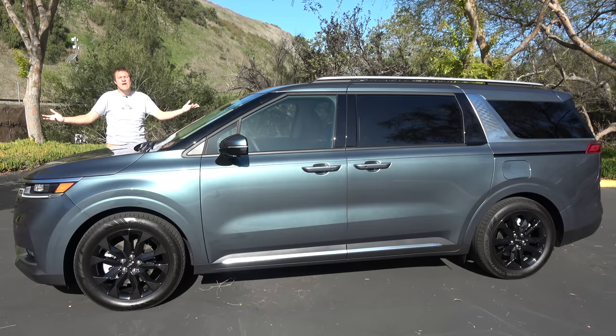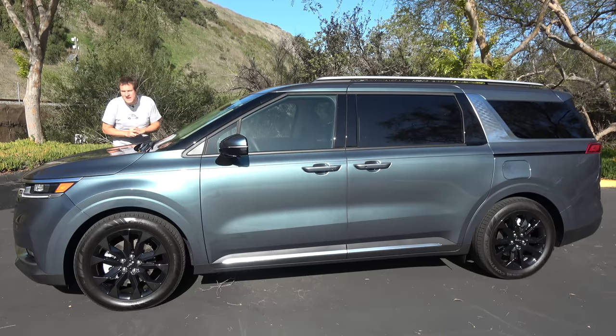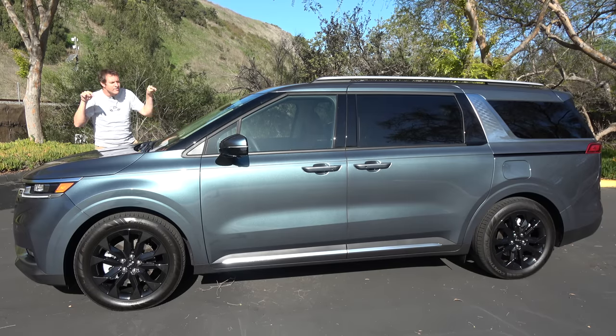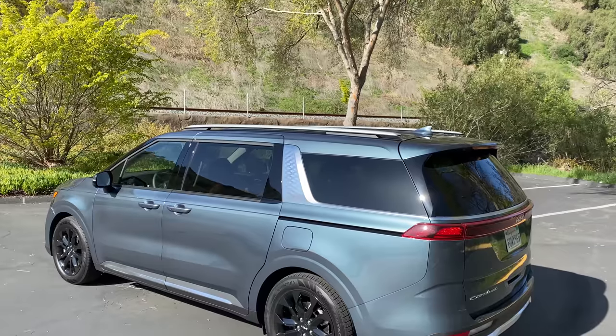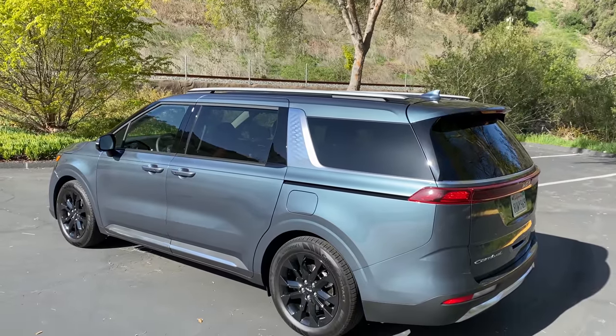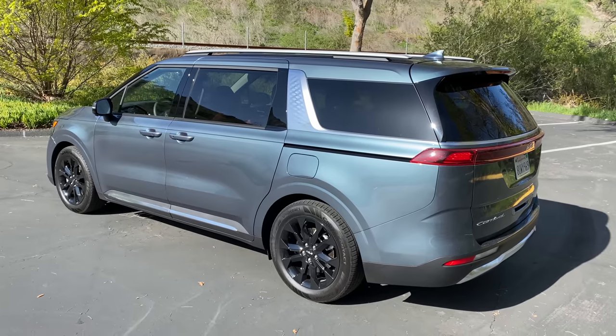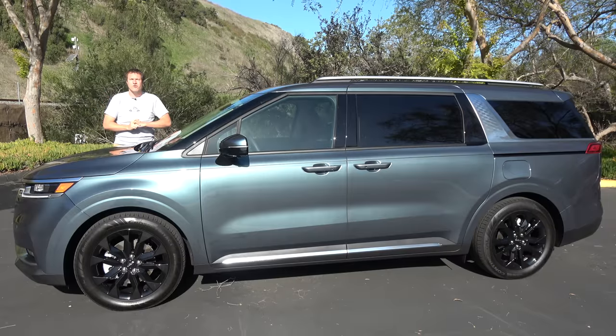This is the new 2022 Kia Carnival, and it's the latest minivan. You may know the Kia minivan as the Sedona, but for 2022 that's gone — Sedona out, Carnival in. The sticker price of this Carnival is almost 50 grand, and it has a lot of luxury, family-friendly features. Today I'm going to review this van and show you everything.